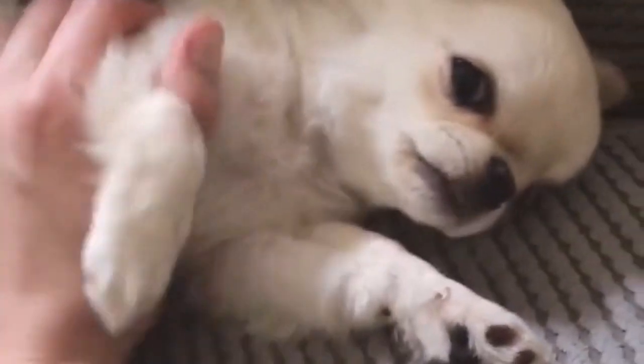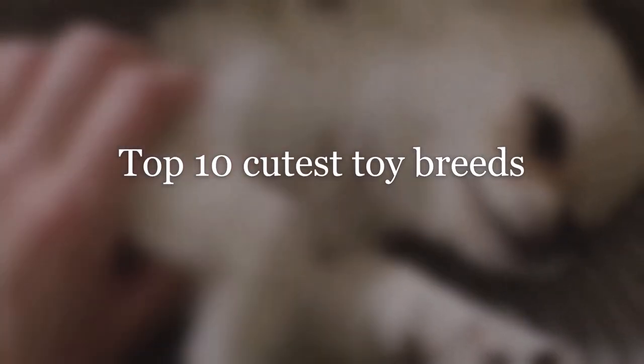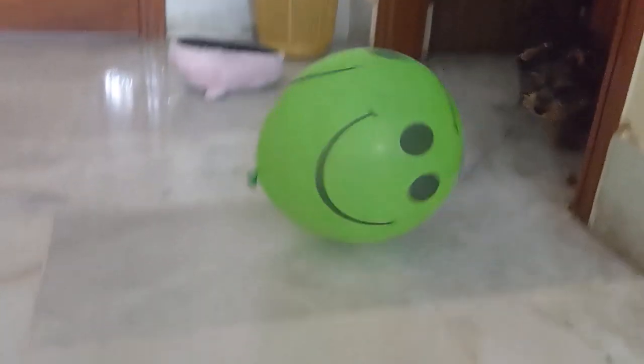Toy breed dogs are simply adorable and they make excellent lap dogs as they can fit snugly in your lap. So I present to you top 10 cutest toy breeds. Before I get started I would like to welcome you to my channel Woof Gang. We make amazing cute little dog videos, so if you haven't already hit that subscribe button to stay tuned.